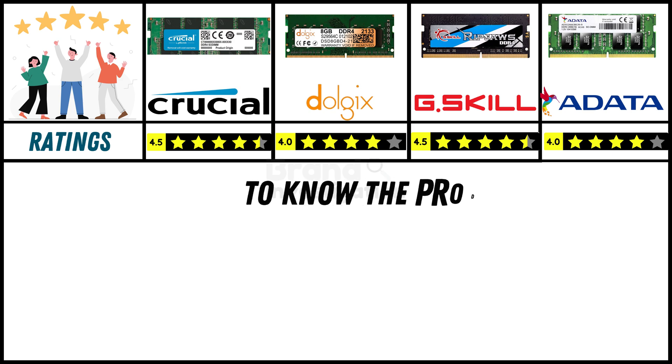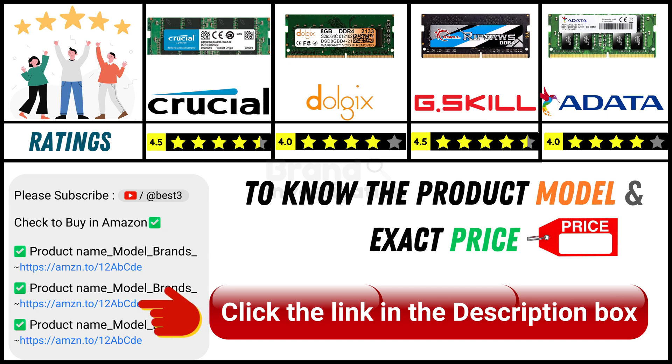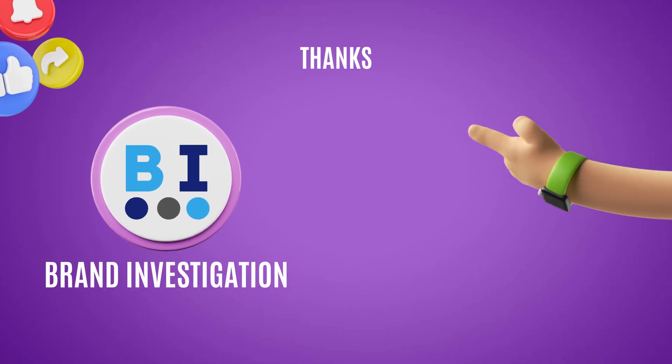To know more in detail about these branded products and their exact price and model range, we have given a link in the description. Don't forget to check out those links in the description box. Thank you so much for watching.